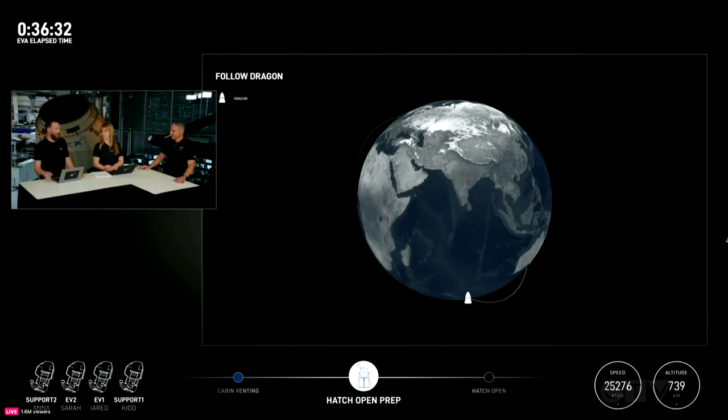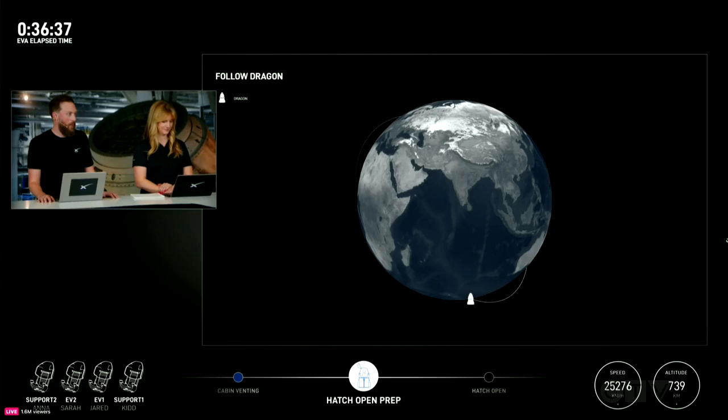So we just went out of ground station reach, so we'll get the views back. We'll get the views back real shortly, and then the hatch will get open. And hopefully we'll see a hatch open. Hopefully we see a hatch open.